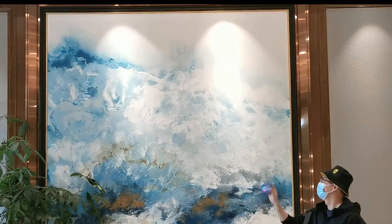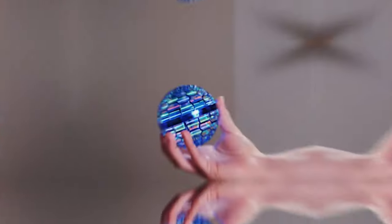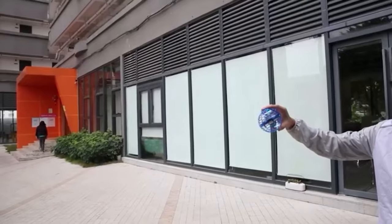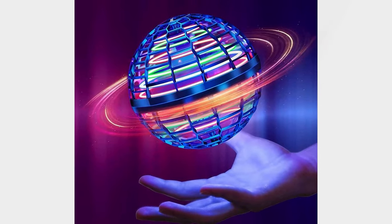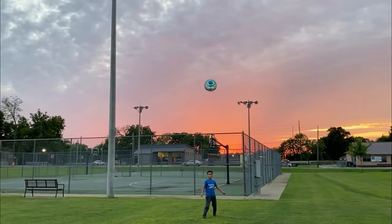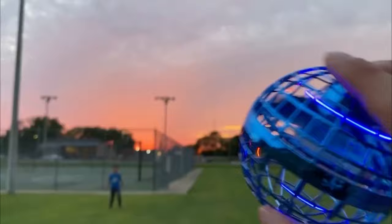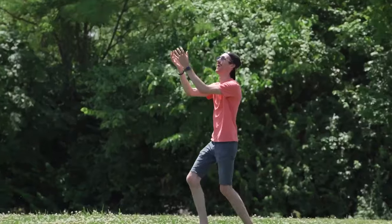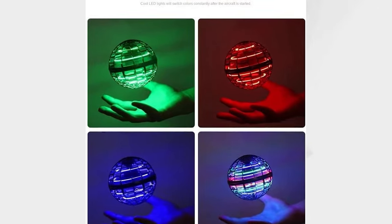Galaxy Ball: Experience the future of outdoor fun with the Galaxy Ball, the high-tech boomerang ball that promises hours of excitement for your family. With over 7,000 rave reviews, these mesmerizing orbs float, glide, and flash vibrant colors as they soar over 100 feet. Take a break from your phone, gather the kids, and enjoy offline entertainment that's sure to dazzle your guests at the next party. Get ready for endless hours of joy.